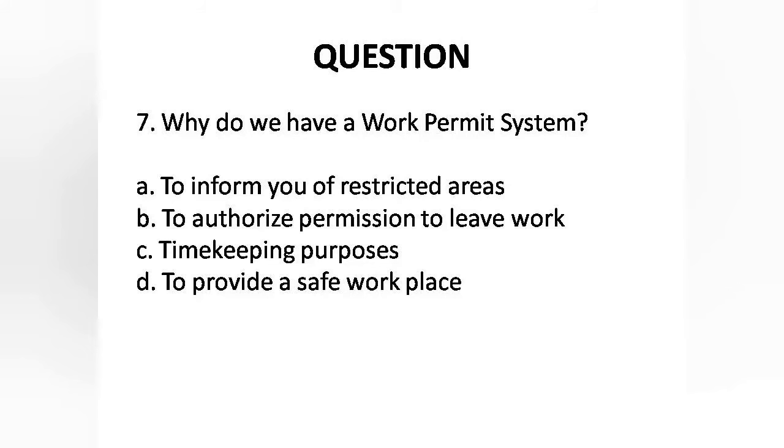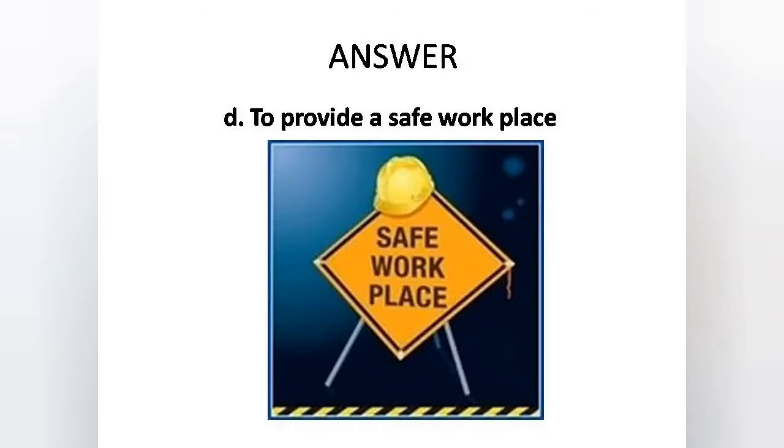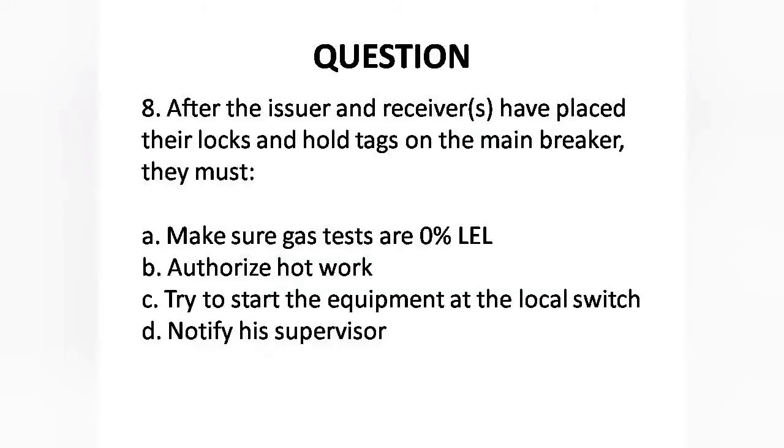Question 7: Why do we have a work permit system? Options are: A. To inform you of restricted areas, B. To authorize permission to leave work, C. Timekeeping purposes, D. To provide a safe workplace. Answer is Option D: To provide a safe workplace.